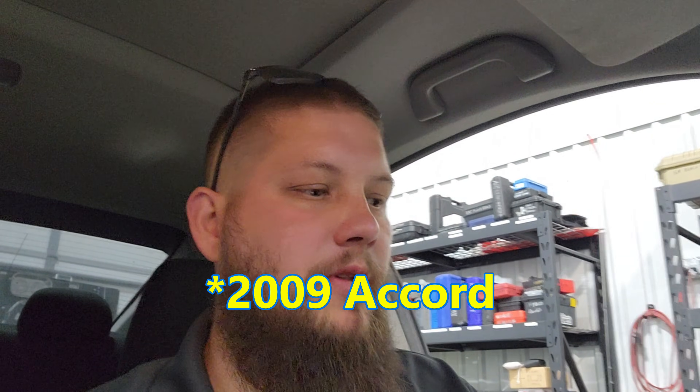Hey everybody, it's Keith with the L1 Automotive Training Channel, and today we got another video very similar to what we did before. We have a 2003, or 6, or 9 — or something — Honda Accord-ish thing.